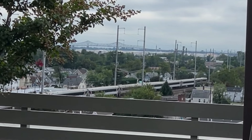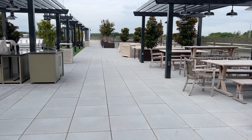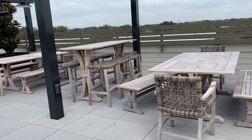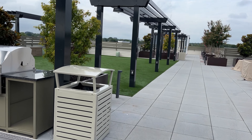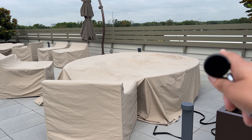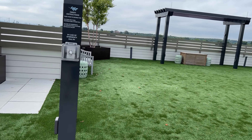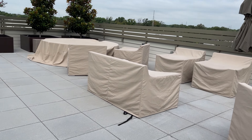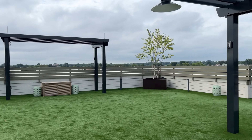Sometimes it does get noisy, but when there are people up there you don't even notice. They've got grills, a nice little table area — I had a barbecue up here not too long ago, it was really nice. There's more seating but they cover it when people are not in. There's also a play area for kids, fire pits, and more seating.